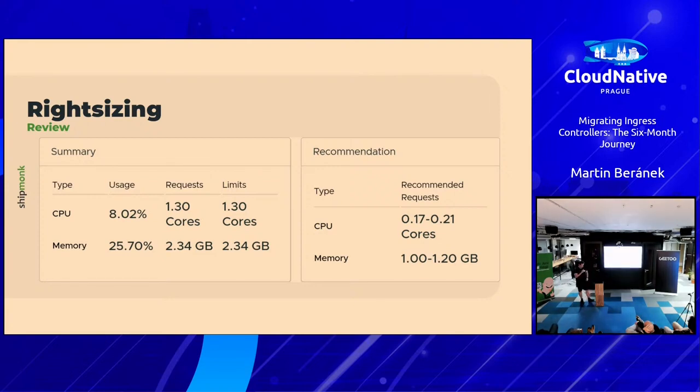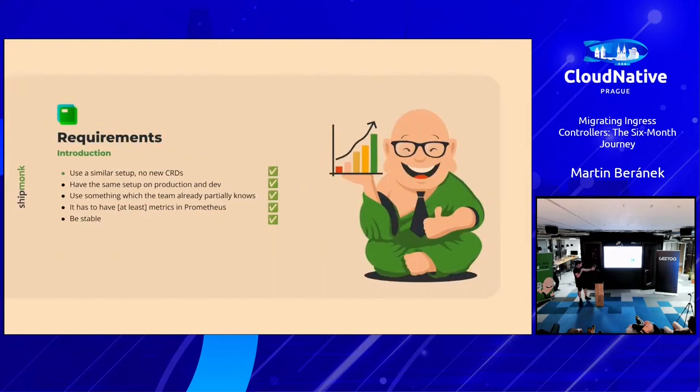For us this actually worked, and we call it a success even though it took a while. In retrospect: we got rid of IngressRoutes and are still using normal Ingress objects — so if you're used to Nginx ingresses, nothing changed. We have the same setup on production and on devs. The team knows the tooling. We have metrics in Prometheus, pushed into Datadog — success. And it's somewhat stable now, hopefully in the future as well.